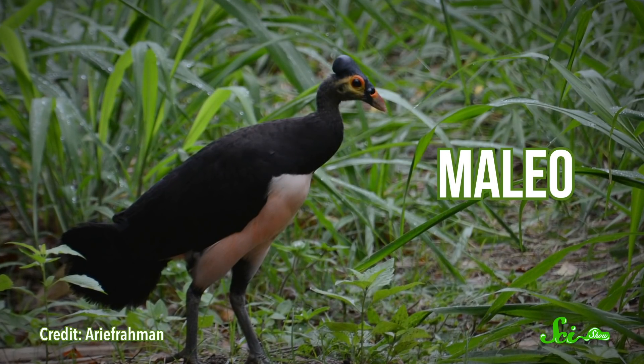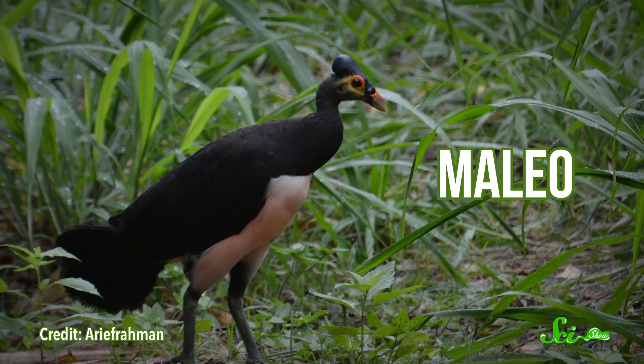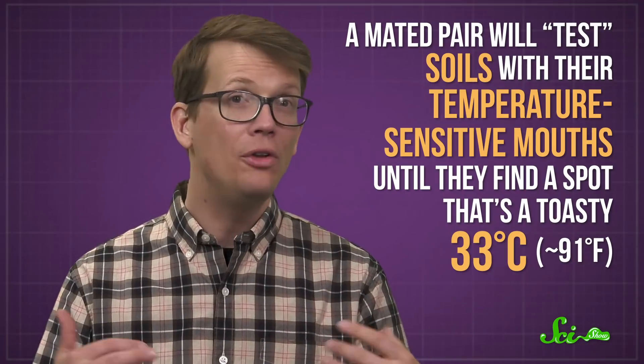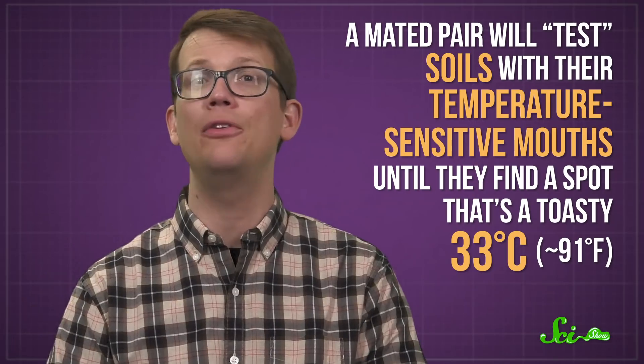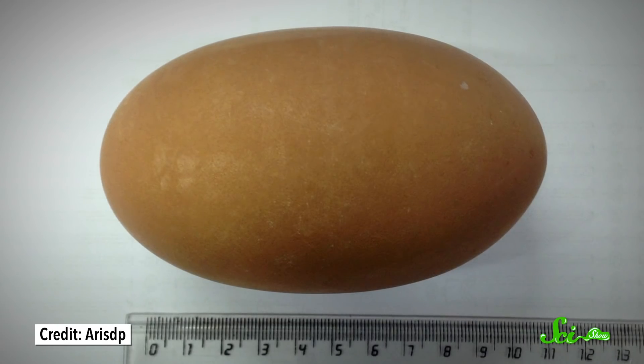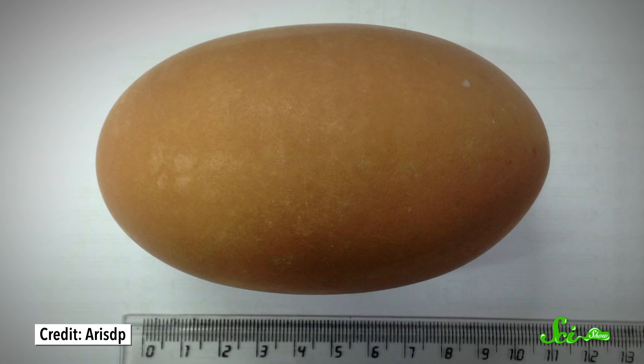Most mammals have solved this problem by incubating the embryos inside their bodies, which are body temperature, whereas birds generally sit on their eggs to keep them warm. But not the maleo. It's a stocky chicken-sized bird found on two of the islands in Indonesia, and it uses volcanically heated soils to incubate its enormous eggs. A mated pair will test soils with their temperature-sensitive mouths until they find a spot that's a toasty 33 degrees Celsius. Then they dig a hole for one egg, which is five times the size of a chicken's egg. When that's laid, they'll cover it up and leave it to incubate and hatch all on its own — no need to stay by the nest if you've got volcanic soils to keep everything perfectly toasty.